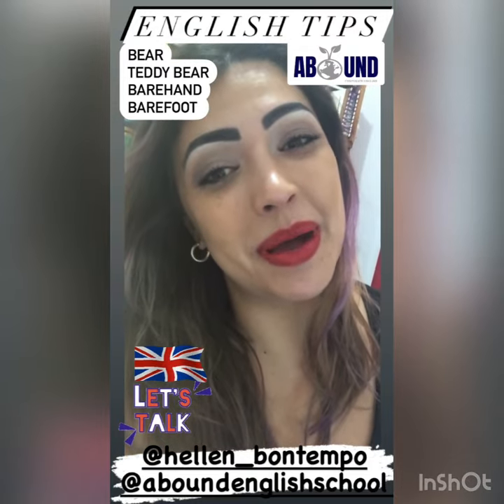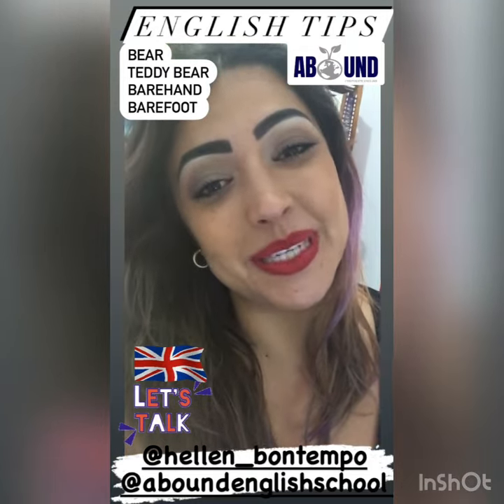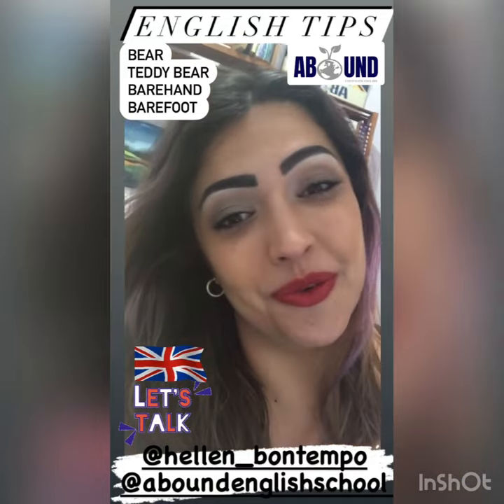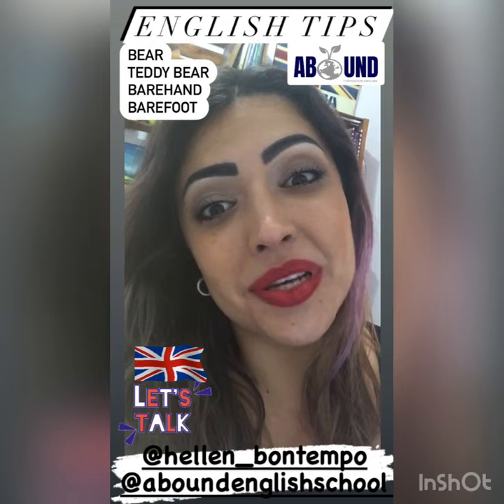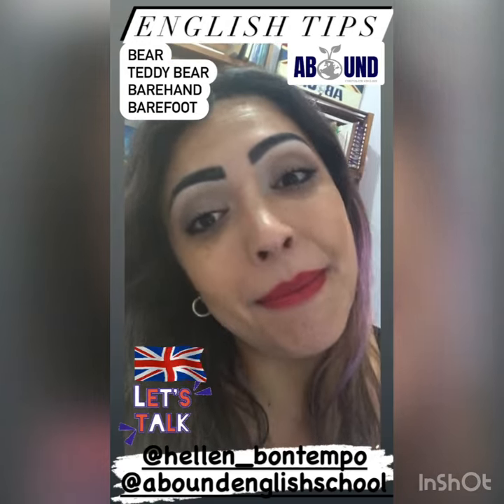Hello, my lovely students, and welcome back with your English teacher Helen von Tempel at Abound English School. I hope you've been well. Today's English tip: we're going to be talking about some words involving 'bear.'